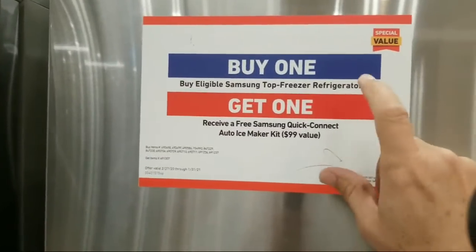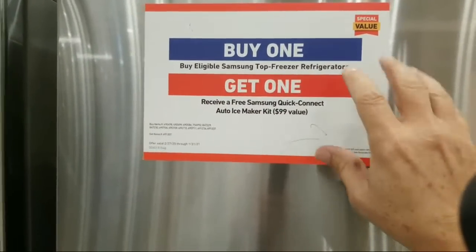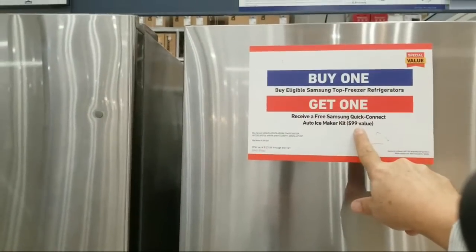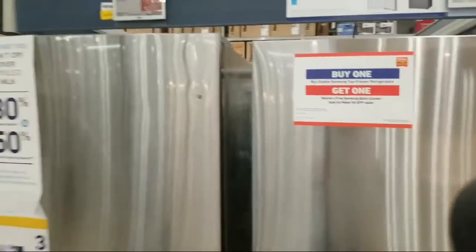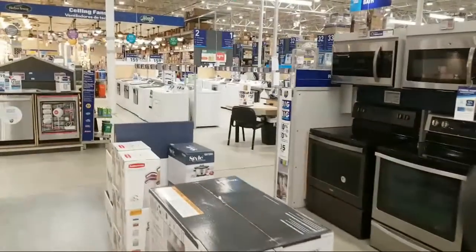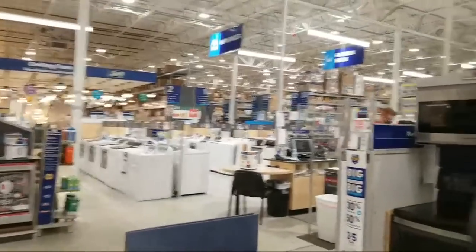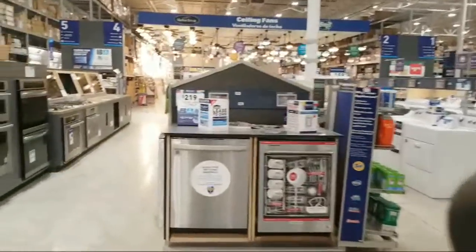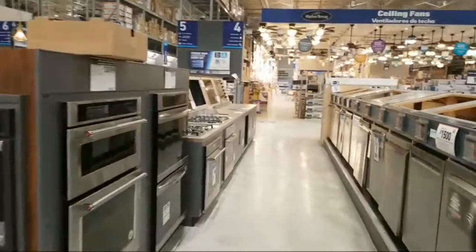A lot of these at Lowe's — certain refrigerators, if you buy them, you get the ice maker free. I'm usually buying the cheaper ones to put in the flip condos — like a $50 model on the Frigidaire or Whirlpool fridges. That's just a quick foray into the appliances.